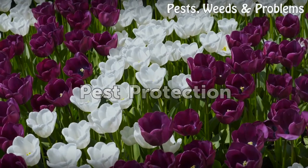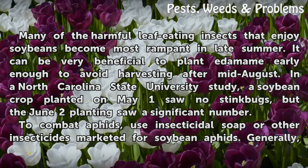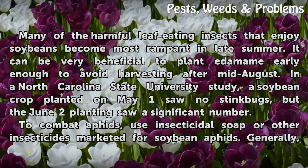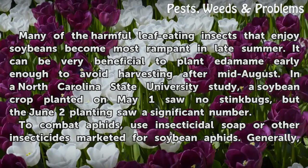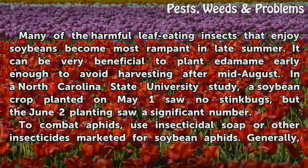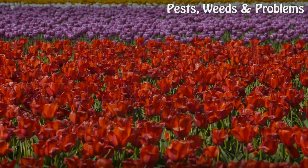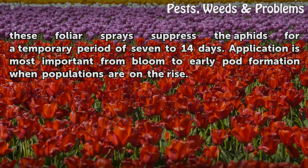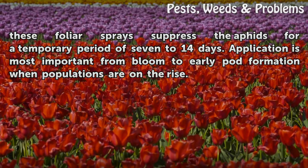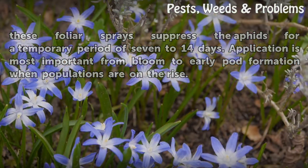Pest protection: many of the harmful leaf-eating insects that enjoy soybeans become most rampant in late summer. It can be very beneficial to plant edamame early enough to avoid harvesting after mid-August. In a North Carolina State University study, a soybean crop planted on May 1 saw no stink bugs, but the June 2 planting saw a significant number. To combat aphids, use insecticidal soap or other insecticides marketed for soybean aphids. Generally, these foliar sprays suppress the aphids for a temporary period of 7 to 14 days. Application is most important from bloom to early pod formation when populations are on the rise.